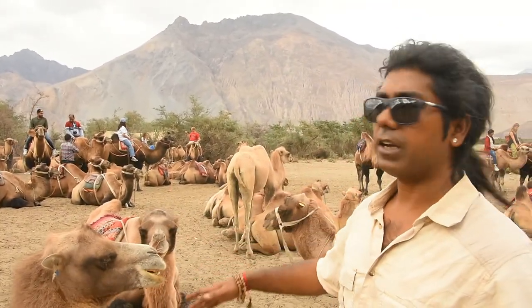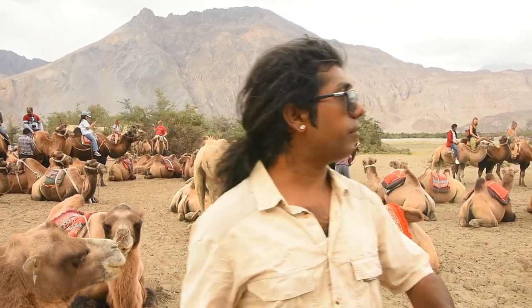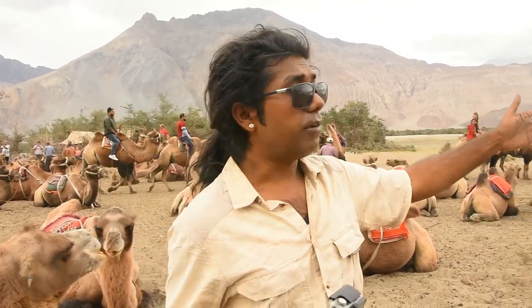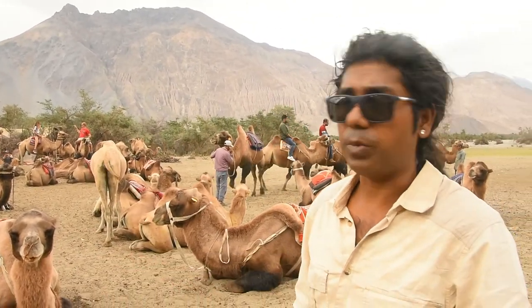This place is getting popular among tourists, and they are offering a camel ride or a camel safari — you can see that side, till the red flag. It's not actually expensive; it's just 450 rupees. Or you can take a shorter route for 300 to 350 rupees. You can also take some photos by just paying maybe 100 to 200 rupees.